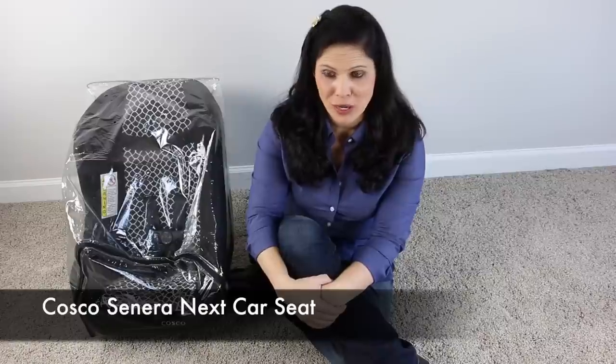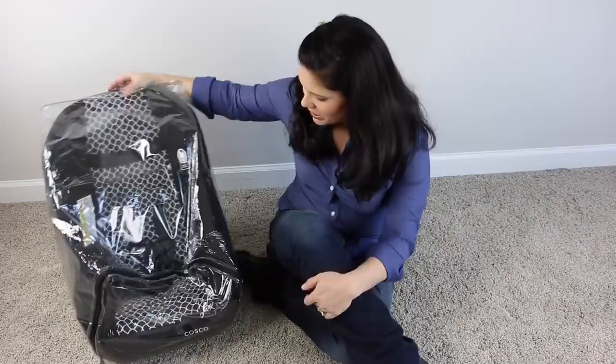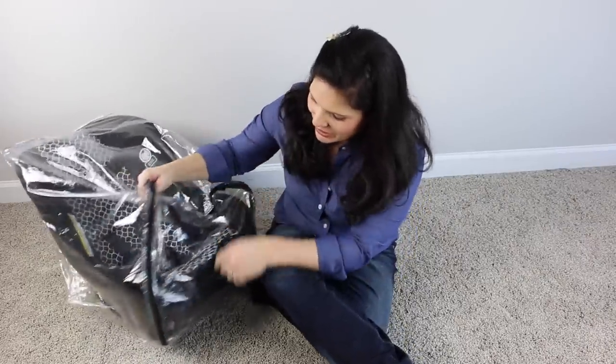You can keep this rear-facing for the entire use of the car seat. It can turn forward-facing from 22 pounds to 40 pounds, but why turn your child forward-facing too soon? It does have the ability to forward-face, so it is a convertible car seat.